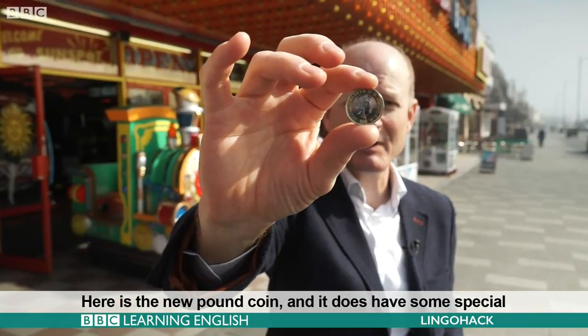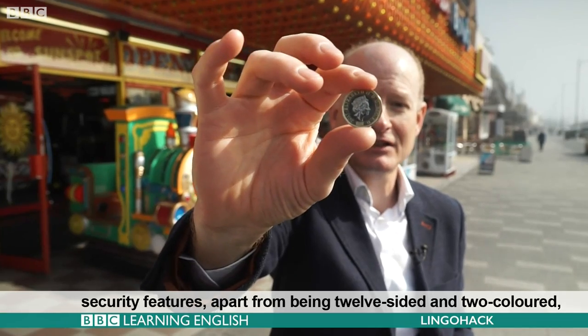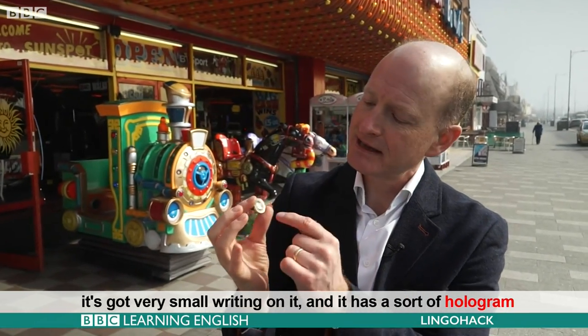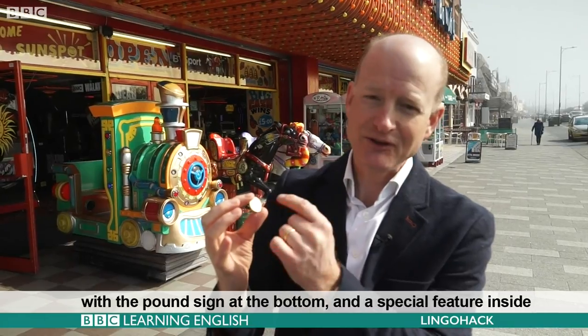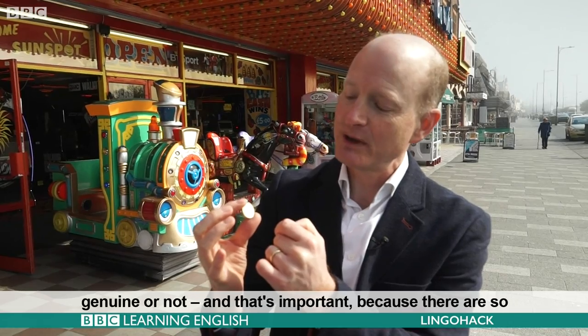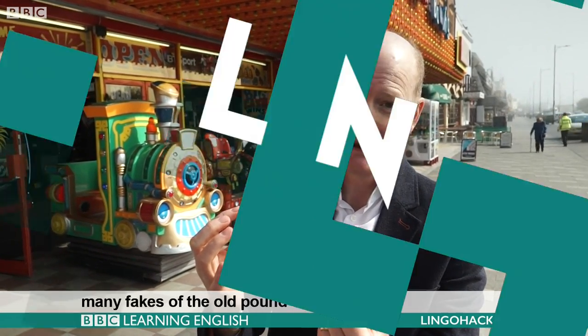And a special feature inside which means that coin machines can recognise whether it's genuine or not. And that's important because there were so many fakes of the old pound coin. That's all from LingoHack for today.